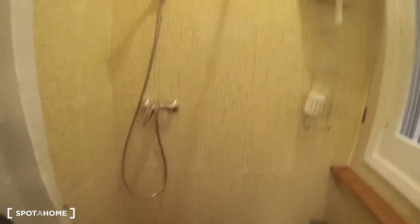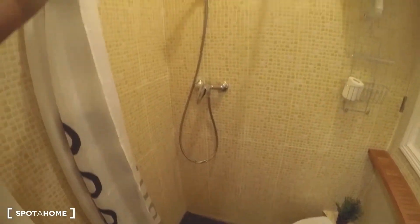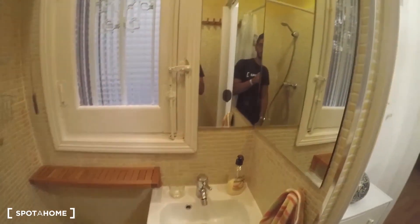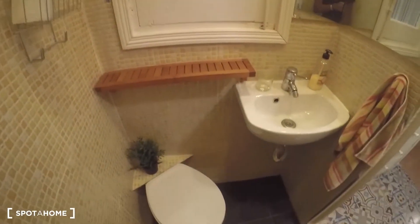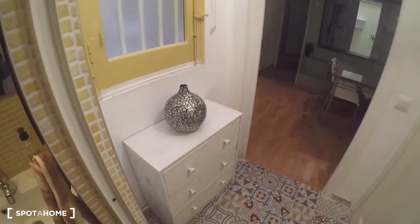Starting at the entrance, let's look at the bathroom. It's a really nice and different bathroom — the toilet is part of the shower with no division, just a curtain, which is really cool. It also has the sink, mirrors, and a window to the interior patio.